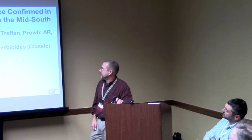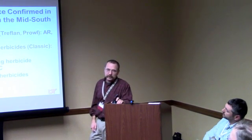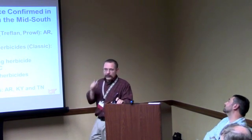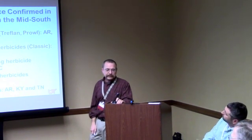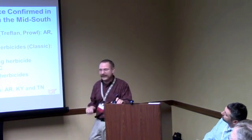Here's where we are: we lost Treflan back in the 1980s on Palmer pigweed — still finding resistance today. ALS inhibitors went in the 90s. Roundup about a decade ago. We're starting to lose atrazine in some places — Georgia wasn't that long ago. And now we're losing the PPOs. We've got one more herbicide left down here: Liberty. And its shelf life is already limited. Anything we can do in corn to keep the seed bank beat down, we've got to do it.